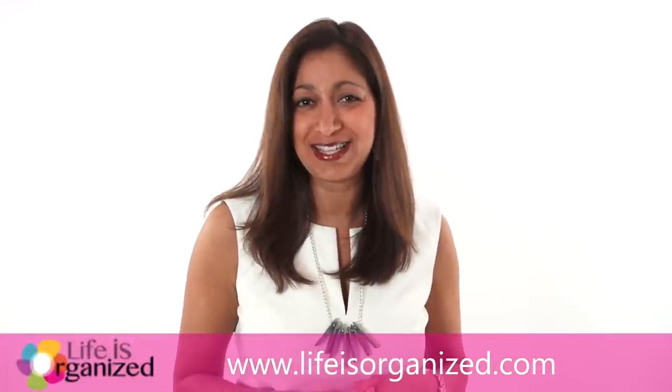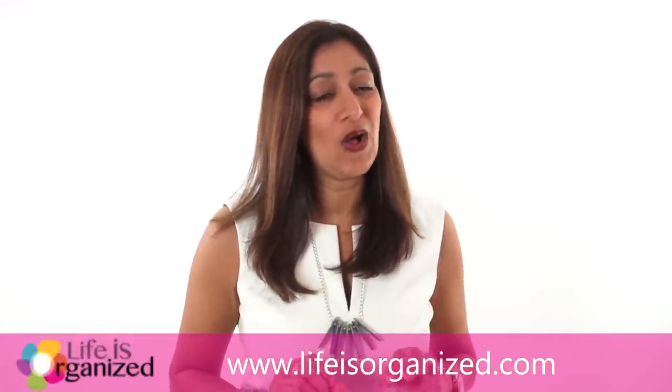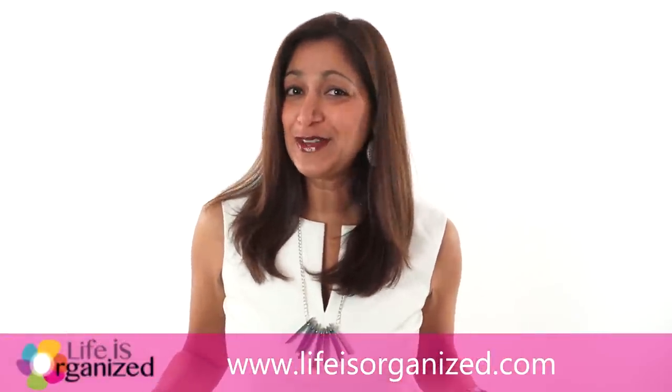And remember, insight without action is just useless. So be sure to stay accountable by letting me know which pile you're going to attack first. I've got some really cool stuff lined up for all my email subscribers this year, so be sure to sign up on any one of my many sign-up forms on lifeisorganized.com. If you like this video, don't forget to share it with your friends. You rock for watching and I'm so excited we're in this together — I'll see you again next week with another awesome tip on how to live simple and happy. Bye.